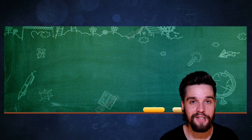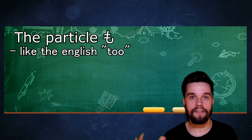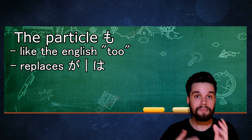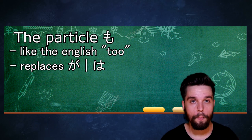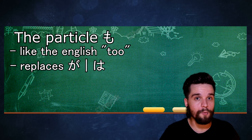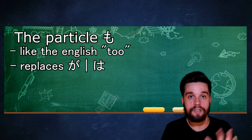The next grammar I wanted to discuss is the particle も. This particle is really useful because it means 'too.' It is used in the same place that は or が would be used — you just replace は or が with も. Instead of just 'me,' it becomes 'me too.' If somebody says 'I will go to school,' you can just answer with わたしも, which means 'me too.' It is really effective in conversations — you can reply with 'me too,' 'that person too,' 'this too.' Just use も as you would use 'too.'